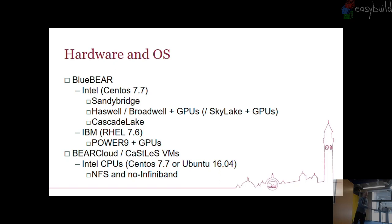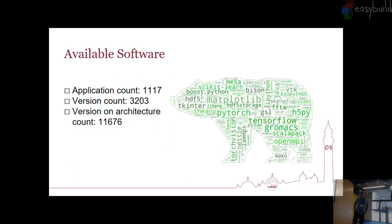We have a lot of bioinformaticians, and that comes into the next slide — our 2019 installed software, where the size of the program name indicates how many versions of that software are installed. Our application count is over a thousand. That's equivalent to the directory level in the EasyConfig repository. Version count — actual individual EasyConfigs — we're at just over 3,200. And when you multiply that out, because we build everything for the individual architecture, we're up to 11,000 and a bit. We have lots of requests for software and lots of it is bioinformatics.